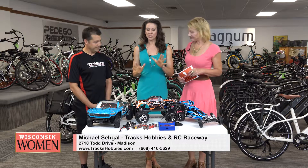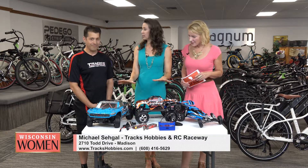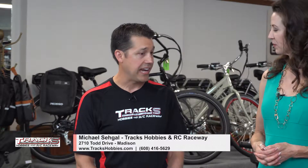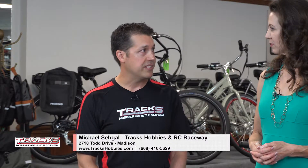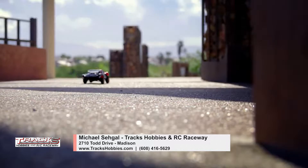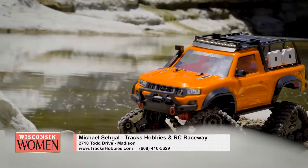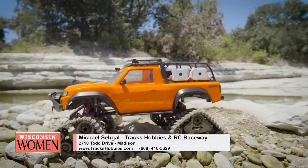Before we get started talking about what you've brought in today, tell our viewers what you have in store. Trax Hobbies is a retail hobby store that specializes in remote control models. We feature drones, airplanes, trains, boats, and lots and lots of vehicles.